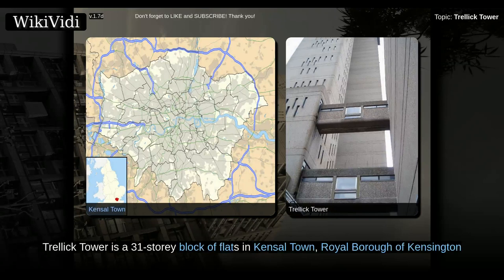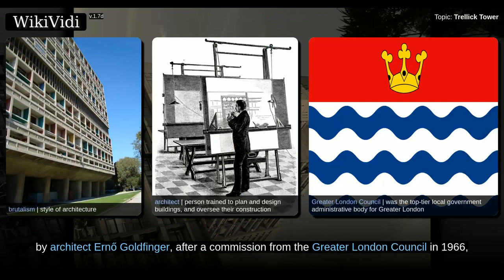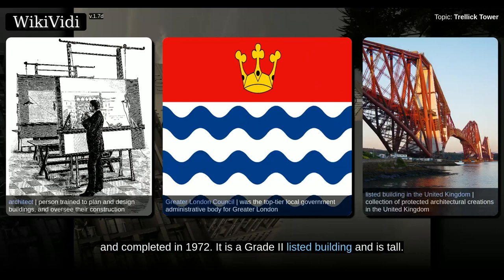Trellick Tower is a 31-story block of flats in Kensal Town, Royal Borough of Kensington and Chelsea, London, England. It was designed in the brutalist style by architect Erno Goldfinger, after a commission from the Greater London Council in 1966, and completed in 1972. It is a Grade II listed building.